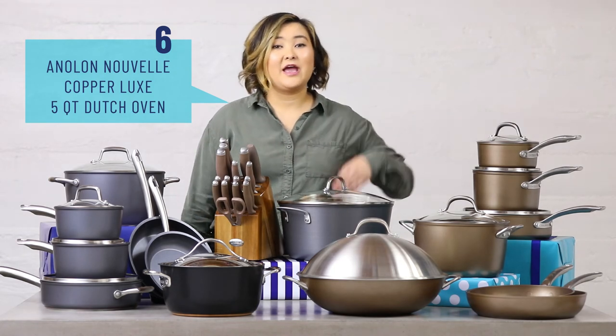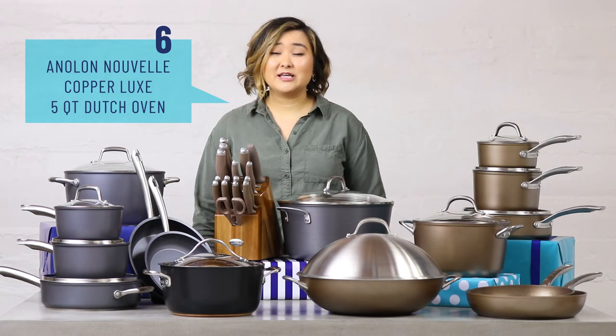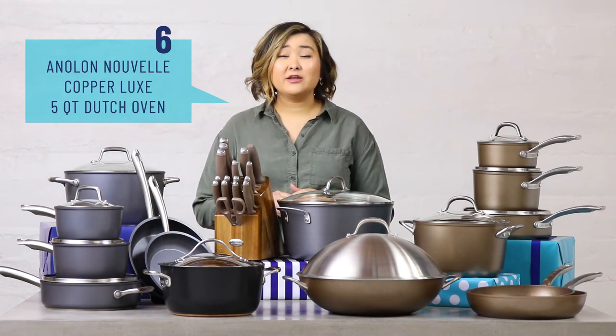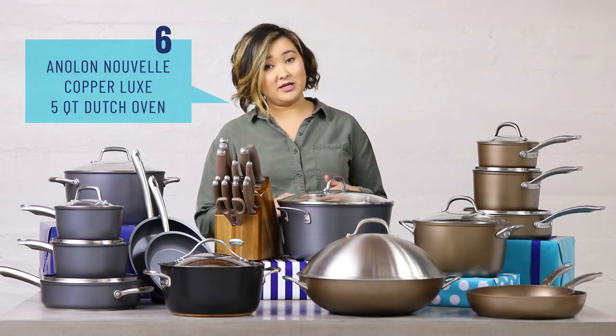Last on my list is the Anolon 5 Quart Dutch Oven from the Nouveau Copper Luxe Collection. It has a really great layer of copper to help with even heating and it looks really nice, so you can take this pan directly from the stove or oven to your table.